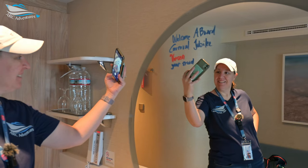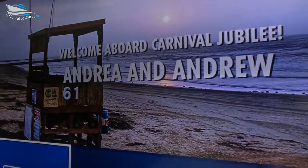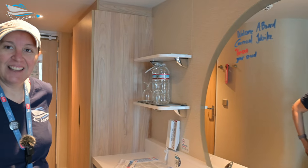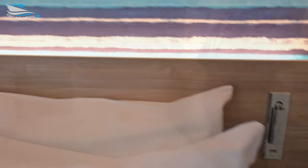So we will do a quick little cabin tour. It'll be very familiar. We've done cabin tours on Celebration and Mardi Gras. This should be the same layout. Got nice lights everywhere, TV by your bed, and the little USBs.